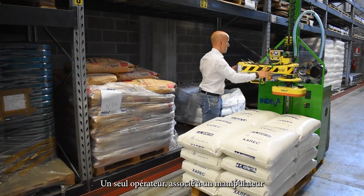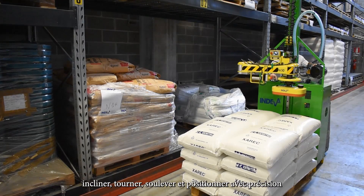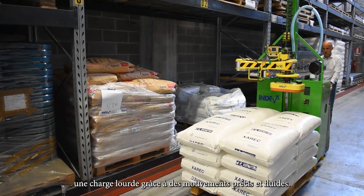Just one operator together with an Endiva Lift Assist device can safely move, tilt, rotate, lift and accurately position a heavy load effortlessly with precise and smooth movements.